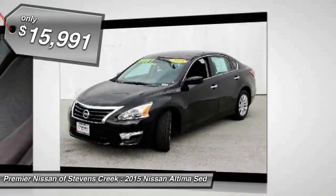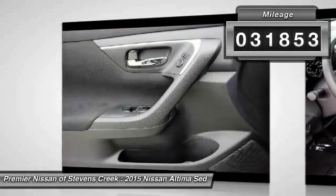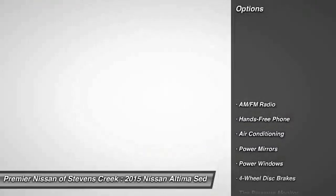The Nissan Altima is priced below $20,000. This vehicle has less than 35,000 miles. Here are some of this vehicle's great options.